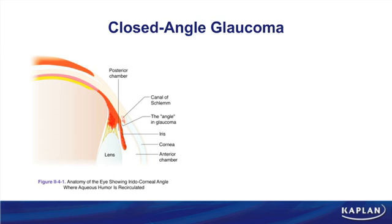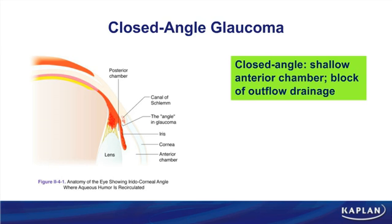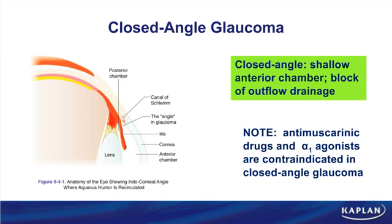The figure on this page shows the angle in glaucoma — the iridocorneal angle. In closed-angle glaucoma, there is a shallow anterior chamber because of blocked outflow drainage through the canal of Schlemm. A margin note discusses drugs to avoid in closed-angle glaucoma: stay away from anti-muscarinic drugs and alpha-1 agonists, as both can increase intraocular pressure and should never be used in a patient diagnosed with angle-closure glaucoma.